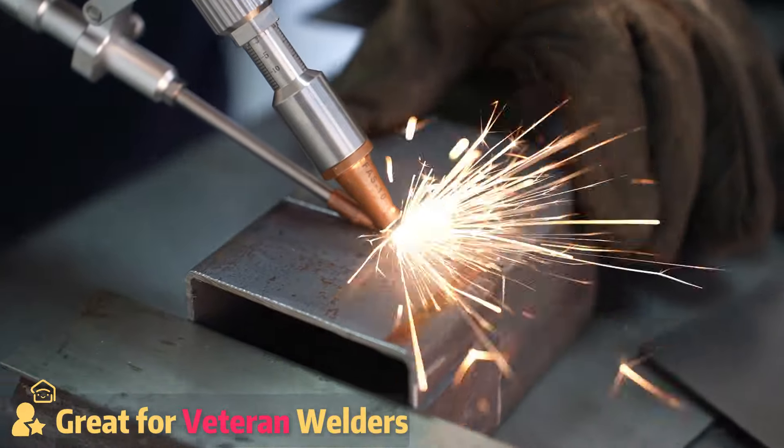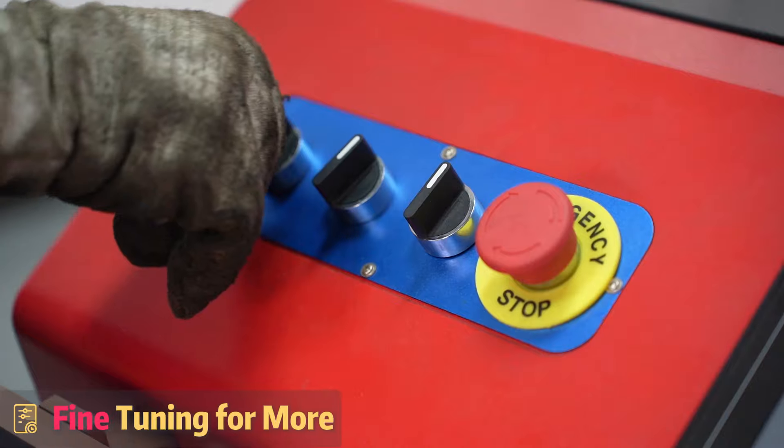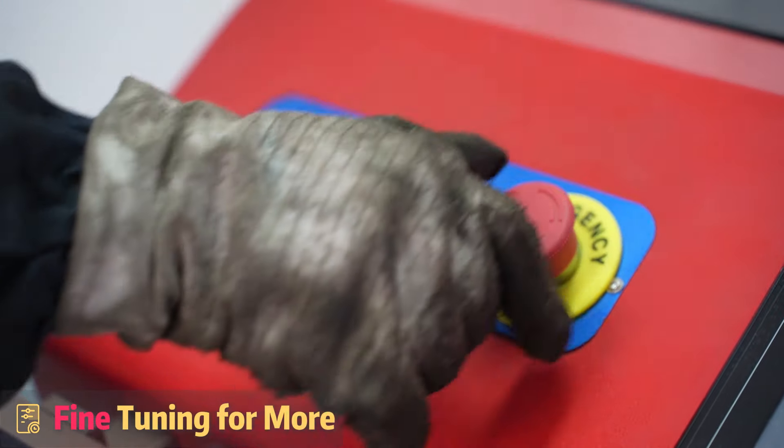And if you are an experienced welder, a laser system is a fantastic addition to your workshop. You can really dial in the settings to get the most out of this technology.